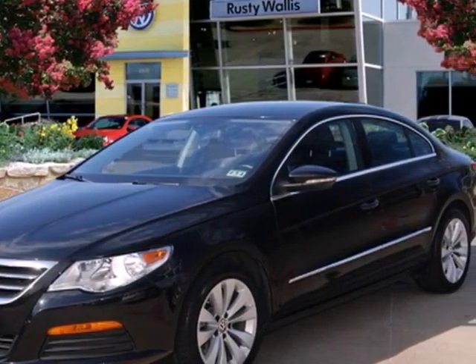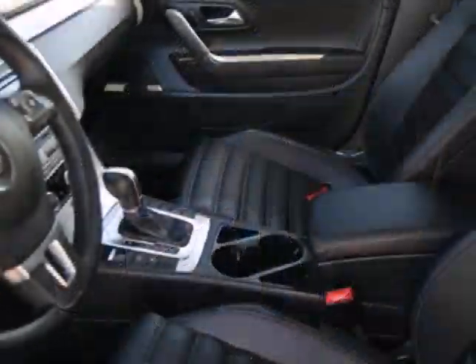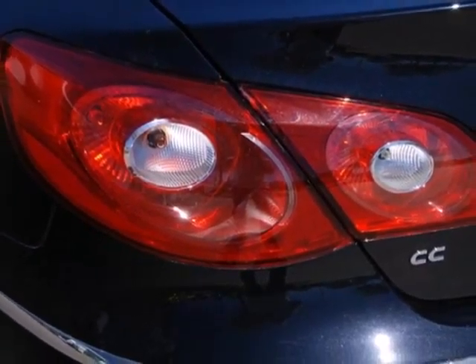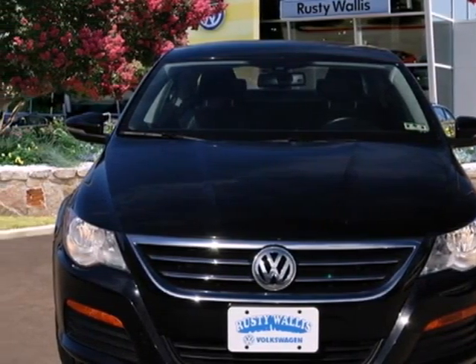Special features for the driver include low tire pressure warning, heated door mirrors, a tilt and telescoping steering wheel, and cruise control. Safety for all comes standard with its anti-lock brakes. This sedan feels more expensive than it is. Make it yours and come in for a test drive today.